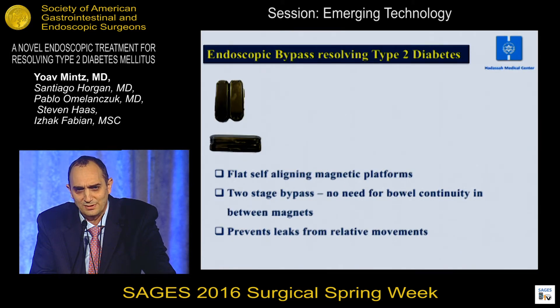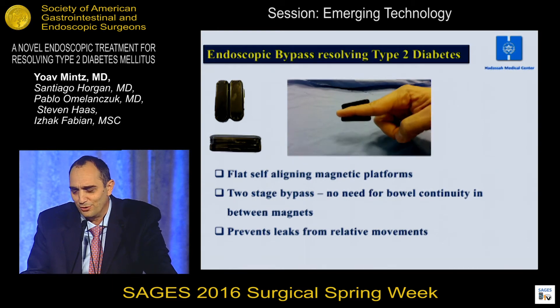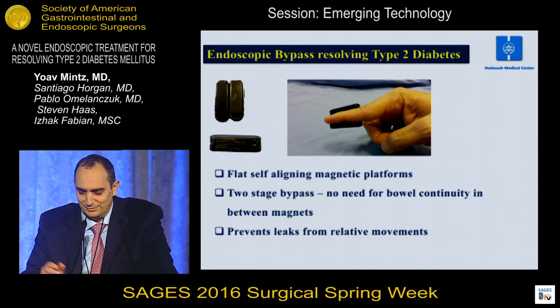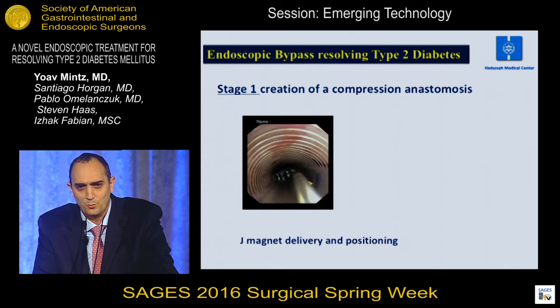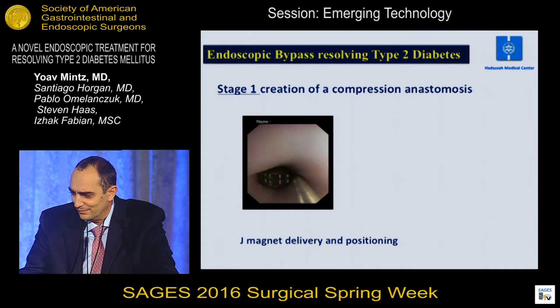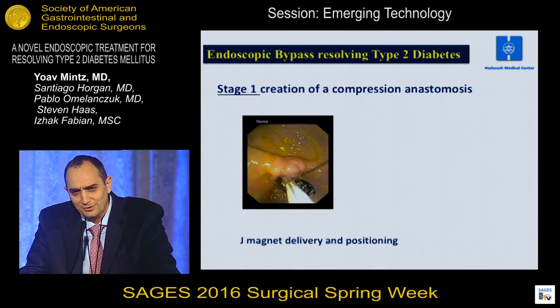We use flat self-aligning magnet platforms which are quite strong, but the force is calculated to form ischemia and not necrosis very early in the process. This is the delivery system with the jejunal magnet. We enter it into the stomach using a protecting esophageal tube and then deliver it into the jejunum.